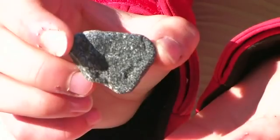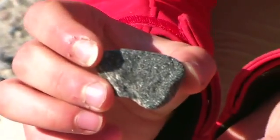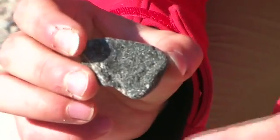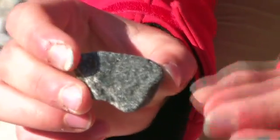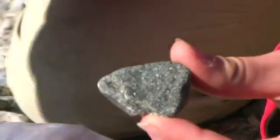If I just tilt that in the light, you can see it's shining there. This is a mineral called mica. When it grows, it grows in very small, thin sheets. If you find this mineral on its own, you can peel off sheets of it like pages of a book. So these black bits are what's making up the black parts of the rock.